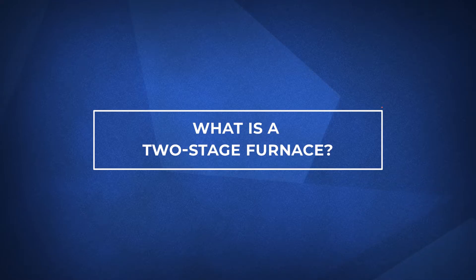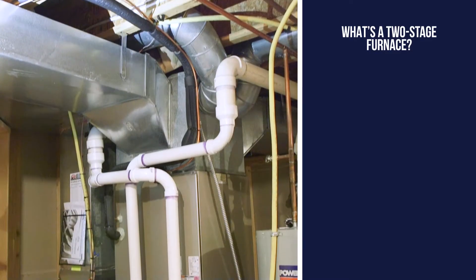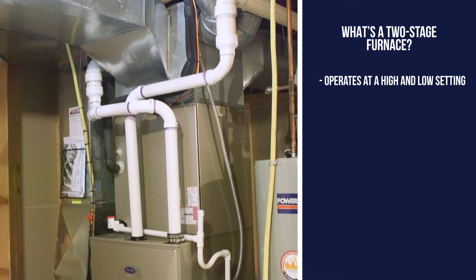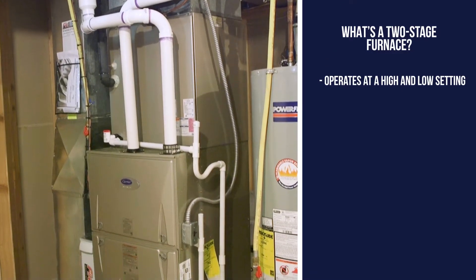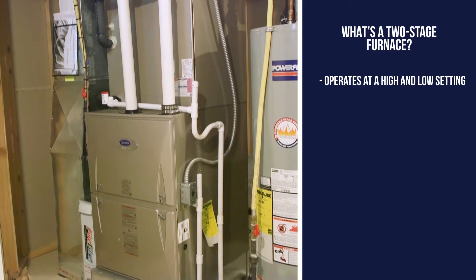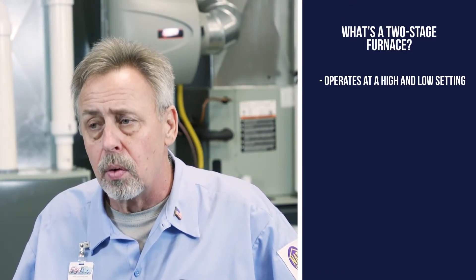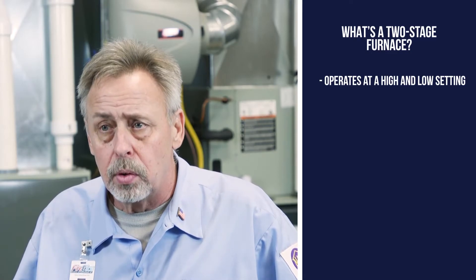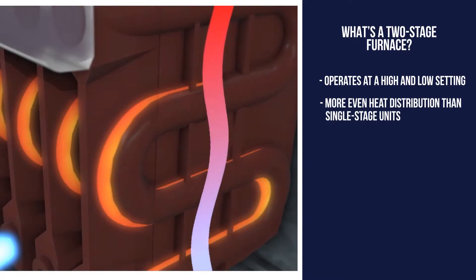Now let's cover what's a two-stage furnace. A two-stage furnace operates at two different capacities — it's like having two furnaces in one. In mild weather, it functions at 60% of its capacity, and when it gets very cold, it goes to 100%. The benefits include longer run times, more even heat distribution, and more comfort to the homeowner.